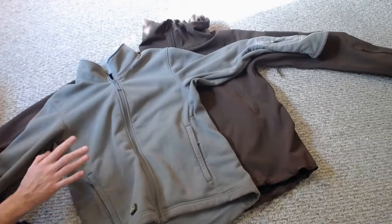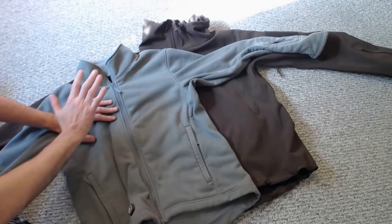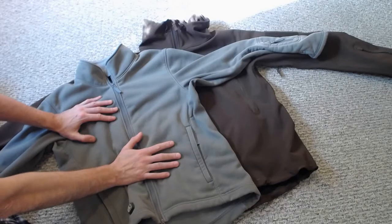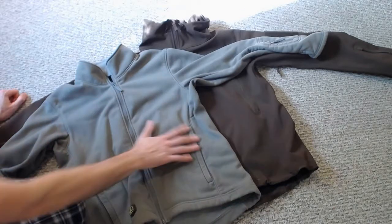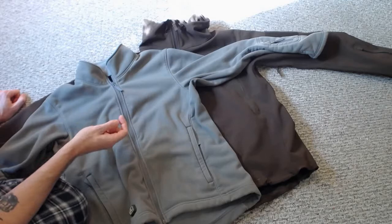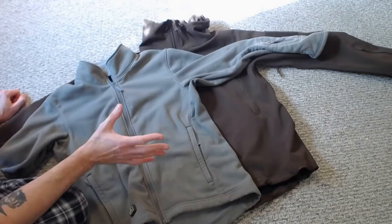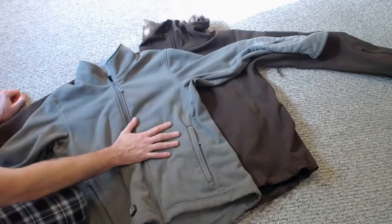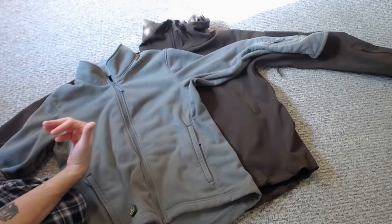Hi guys, today I want to do a review of a line of clothing that I really endorse. Before I get started, I want to say this isn't a paid endorsement — I don't get any money from this company. This is something I wanted to do because I've had these two items for six years now, and they're like bulletproof. They've done everything I've needed them to, taken no damage, and I'm absolutely pleased with them.